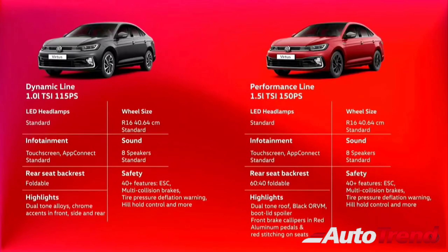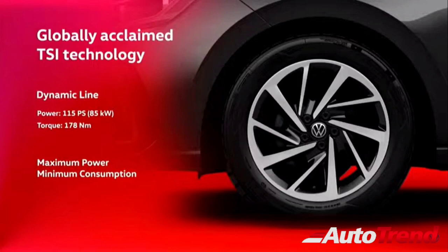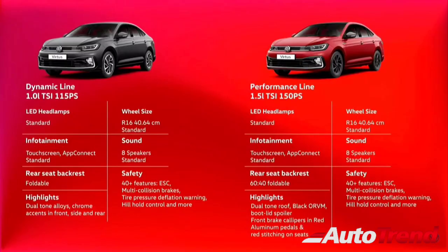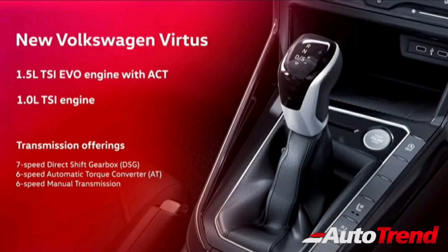Talking about the variants, just like the Volkswagen Taigun, the Virtus will also be available in two different variant line-ups. The first one will be the Dynamic Line, which will come with the 1-litre 3-cylinder TSI turbopetrol engine producing 115 PS of maximum power and 178 Nm of maximum torque through either a 6-speed manual gearbox or a 6-speed torque converter automatic. The second line-up will be the Performance Line, which will be available with the 1.5-litre 4-cylinder EVO TSI turbopetrol engine producing 150 PS of maximum power and 250 Nm of maximum torque through either a 6-speed manual or a 7-speed DSG automatic.